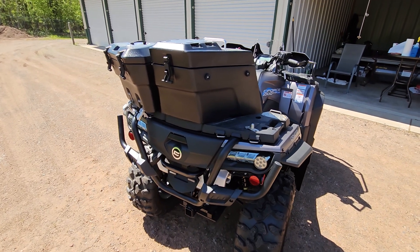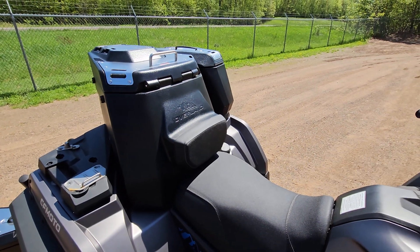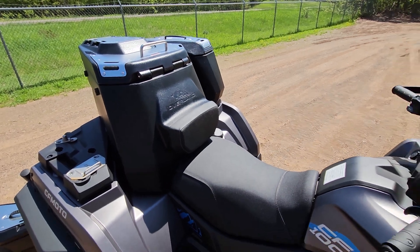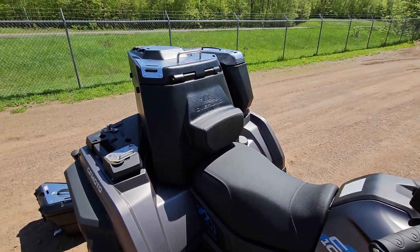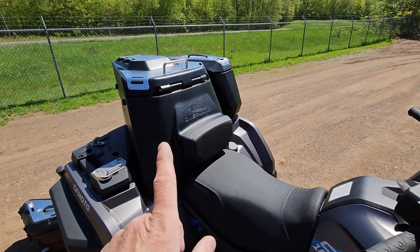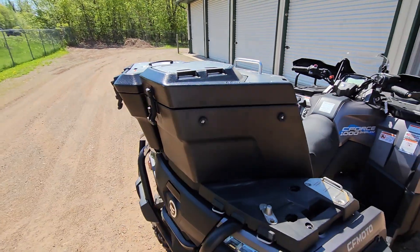All three boxes come off separately and you can run many configurations. One last thing: if you want to install the optional passenger seat — sold separately for about $600 — you need to remove the big center box first. It is a two-up model, so if you want a passenger you'll take that center box off and snap the seat on. I'll cover that in another video. But removing the center box is very simple and easy, no problem.